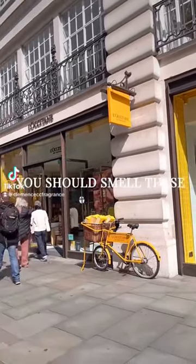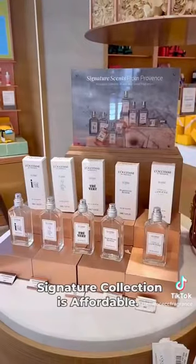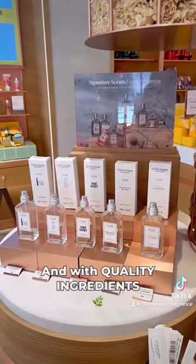If you ever go to L'Occitane or Provence, you should try this. The signature collection is affordable and with quality ingredients.